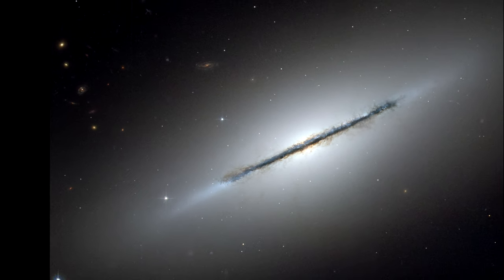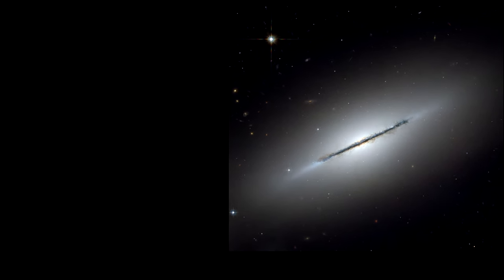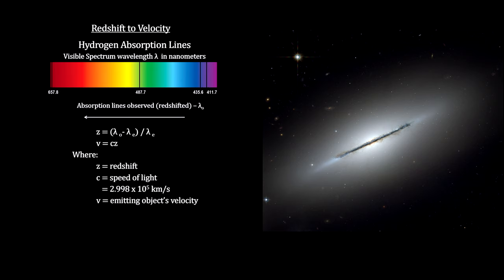We'll use this galaxy, along with several others in the Virgo supercluster, to develop our final cosmic distance ladder rung: redshift. You may recall that we covered redshift in our segment on Planetary Nebula, where we used the shift in hydrogen spectral lines to determine the radial velocity of a celestial object.